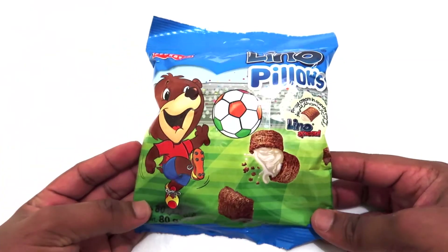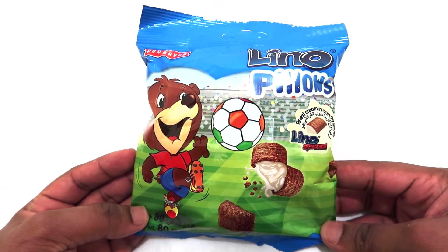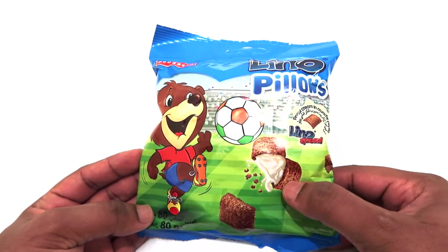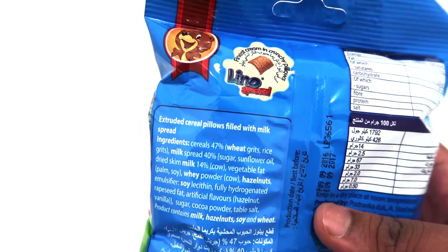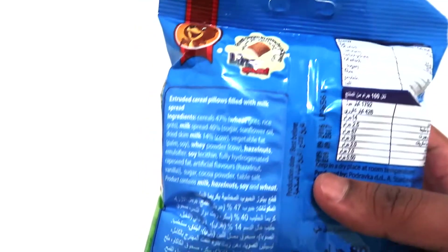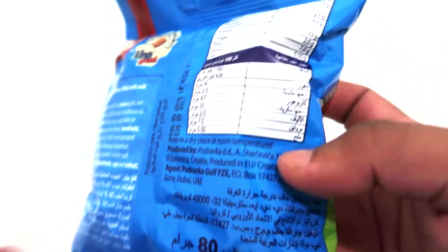It kind of looks like a snack from the Philippines called — I think it's called pillows as well. Yeah, it looks kind of similar but I don't know how it's gonna taste. So it's an extruded cereal pillow filled with milk spread. And it's all the way from Croatia!